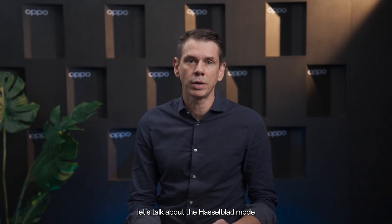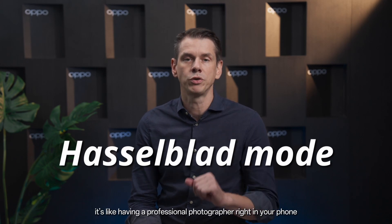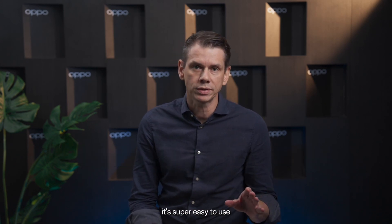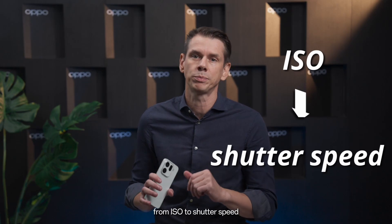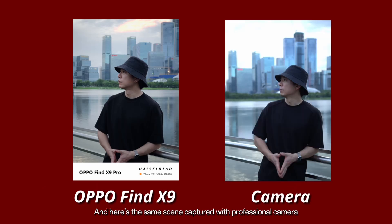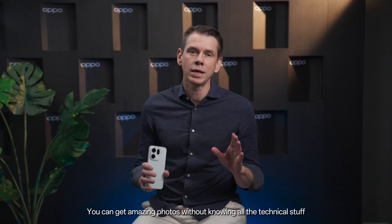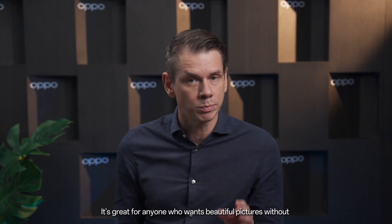First, let's talk about the Hasselblad mode. It's like having a professional photographer right in your phone. With its simple interface, it's super easy to use. In auto mode, the Find X9 takes care of all the tricky details for you, from ISO to shutter speed. Here's a scene I shot using Hasselblad's auto mode, and here's the same scene captured with a professional camera. Pretty close, right? You can get amazing photos without knowing all the technical stuff — it's great for anyone who wants beautiful pictures without the complicated adjustments.